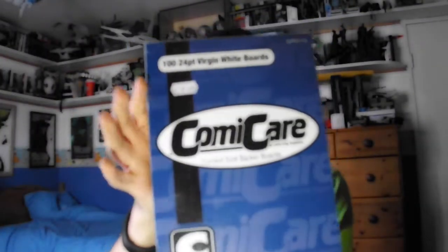So that is the comic books done. As well, while I was there I got some more bags to put my comic books in, and some more boards.